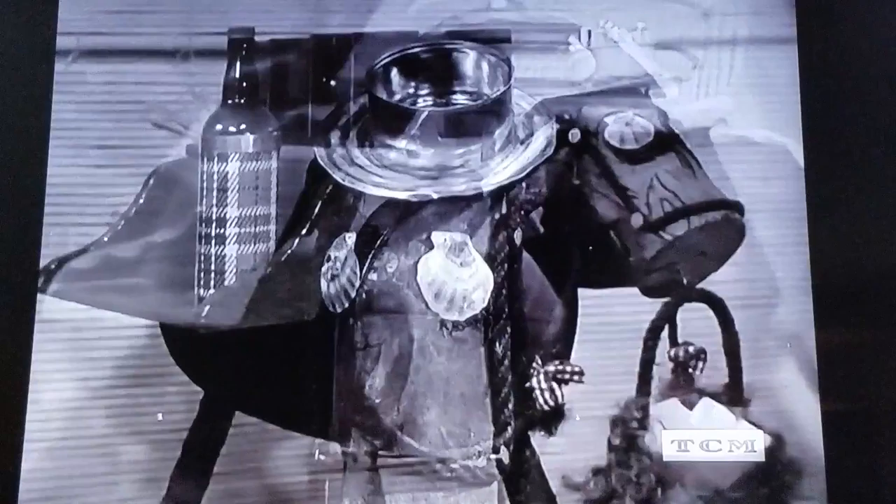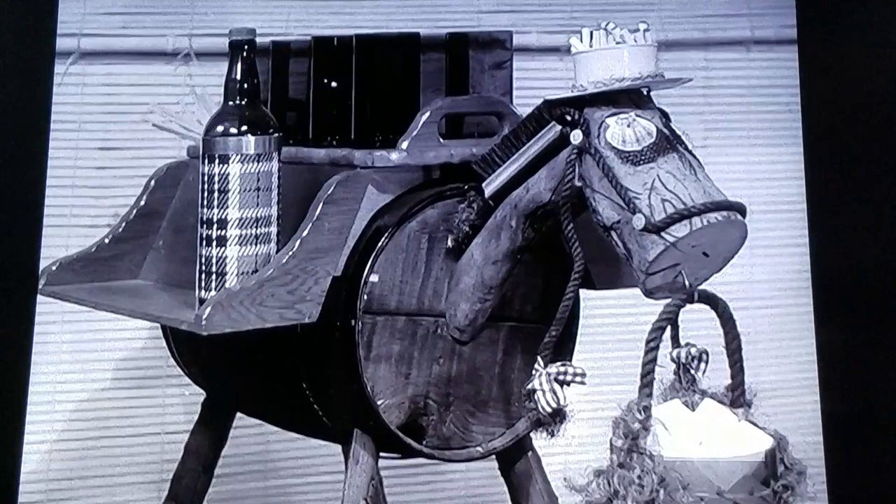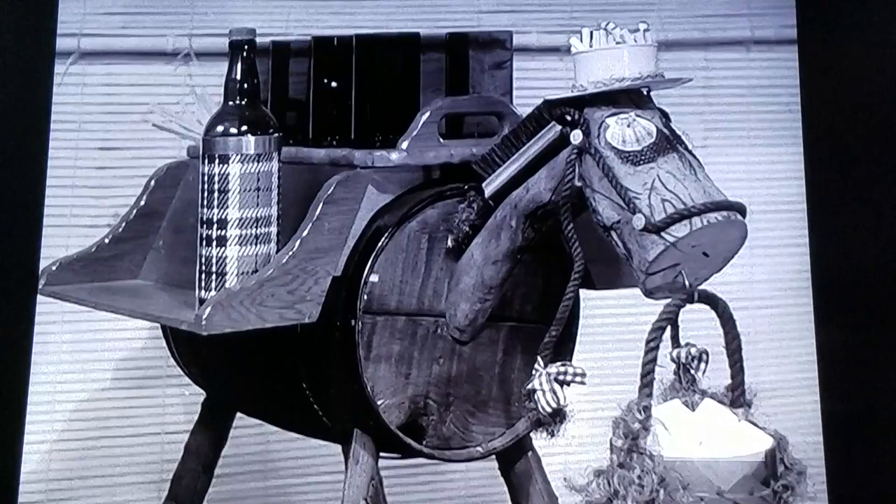And so we have a horse bar, with cigarettes in the tin hat, ice bucket in place, and everything ready for service. Here, Mr. and Mrs. Horse Bar, with Junior Horse Bar carrying a load of toothpicks.